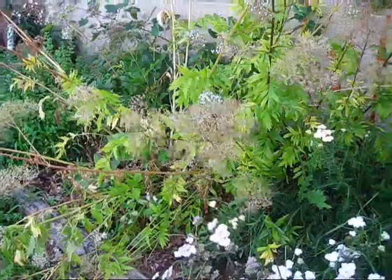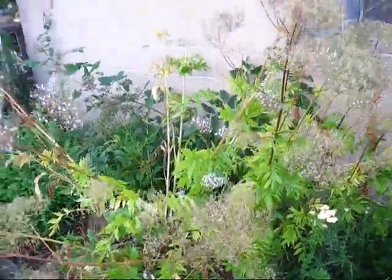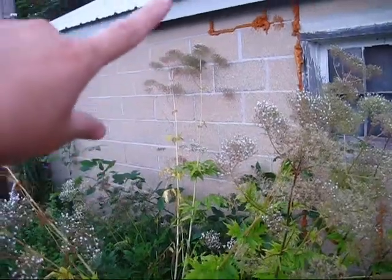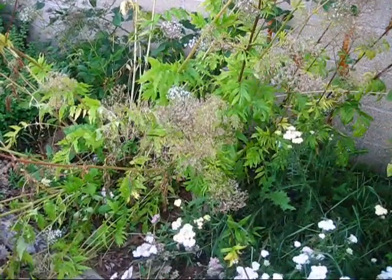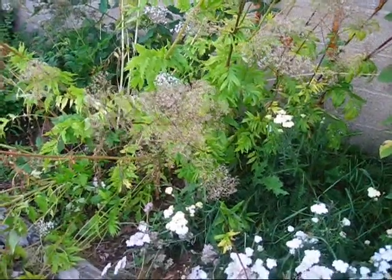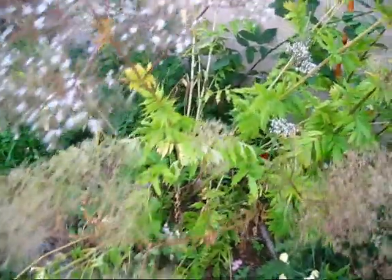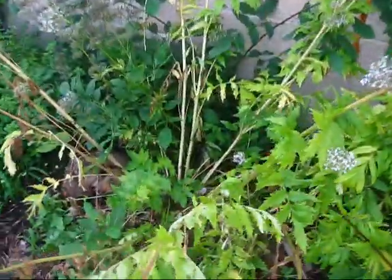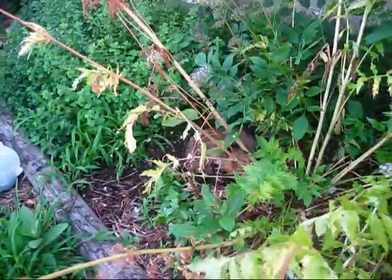This plant is my valerian. It's dying back — it was as tall as the roofline of the garage, but it's now dying back and it's time to cut it down. Then it will regrow some new growth. It's like chives — it dies back and then starts growing new growth. You can see all the new growth right down there.